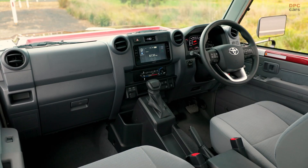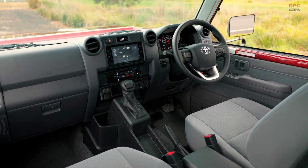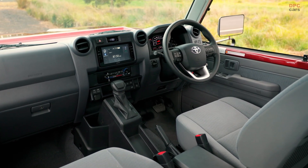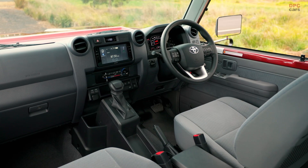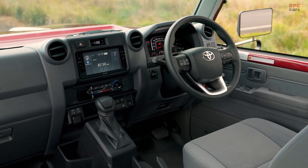The interior of the 2024 Toyota Land Cruiser 70 Series has undergone a styling refresh to enhance its appeal and accommodate a number of substantial feature upgrades. The instrument cluster and center console have been redesigned for improved ergonomics, visual ease, and practicality.